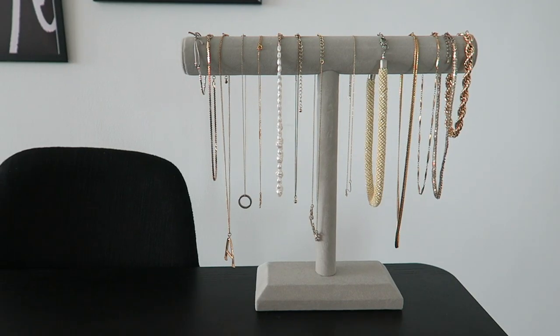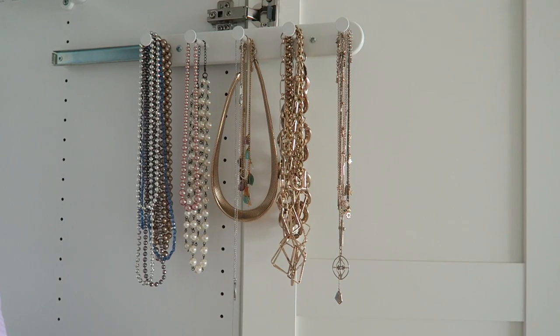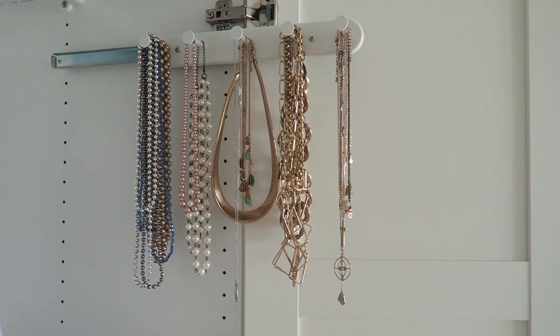The earring holder is from Home Centre. I also picked up a matching necklace holder — that's home to all of my everyday necklaces. In terms of my heavier, less dainty necklaces, I actually put up one of the pull-out accessory hangers from Ikea. Because we have PAX wardrobes it's very easy to install this additional hanger — I literally open up my wardrobe door, pull out this hanger and they're all very neatly arranged.